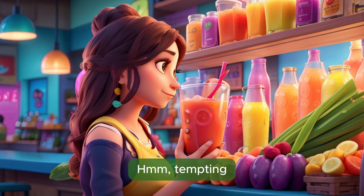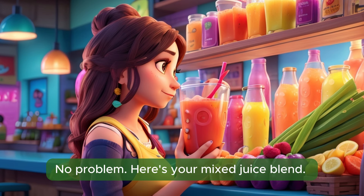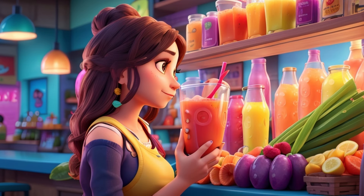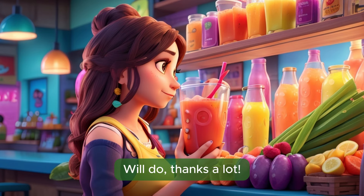Hmm, tempting. But I think I'll just stick with the juice for now. No problem. Here's your mixed juice blend. That'll be $5 out of the 50, please. Here you go, and keep the change. Thank you very much. Enjoy your drink and let me know if you need anything else. Will do. Thanks a lot.